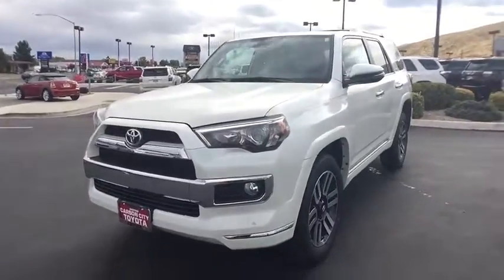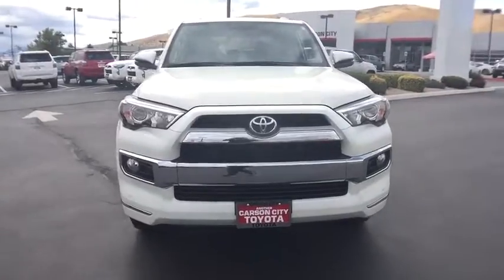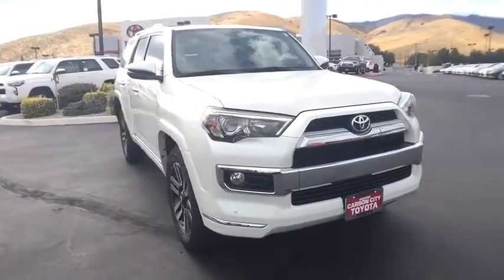2018 4Runner. 4Runner durability is unbeatable. There are more 4Runners on the road today than any other midsize SUV.